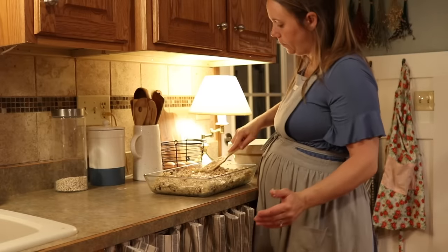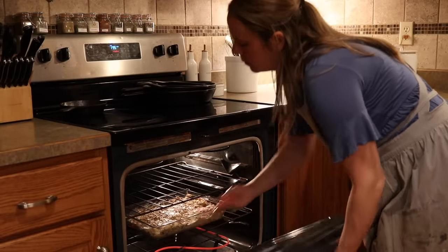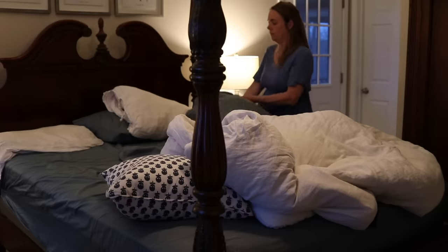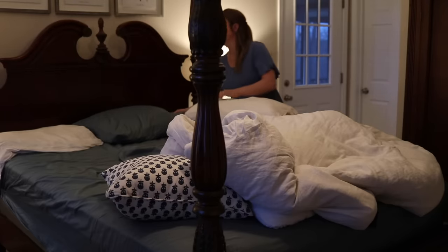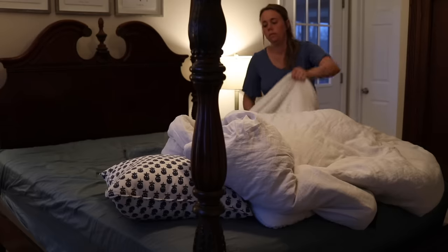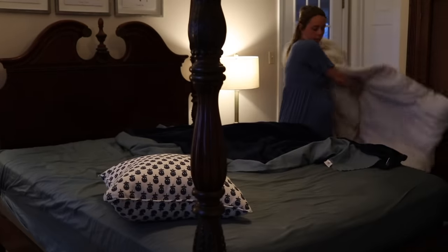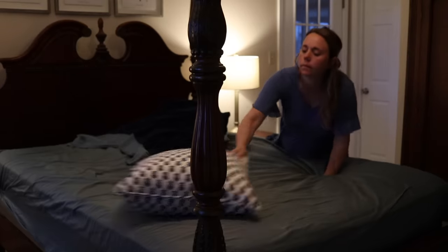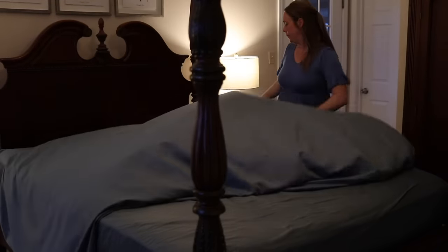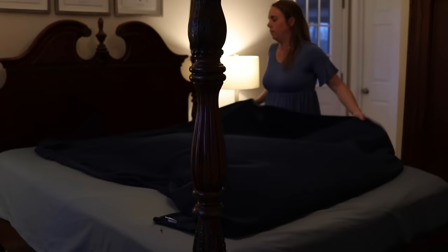I was able to get that in the oven before most of my kids woke up. While it's baking we have a few things to do this morning. One thing I just love to do every morning is make my bed — it just makes my whole room feel put together. My husband also works in here, this is where our computer is and where he sits the majority of the day, so I like the room to be put together for him while he is working.